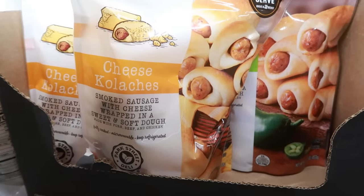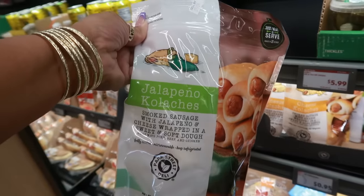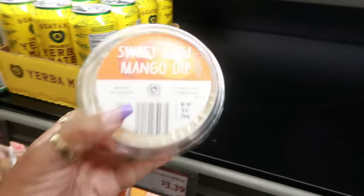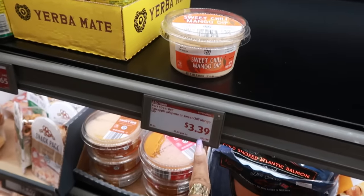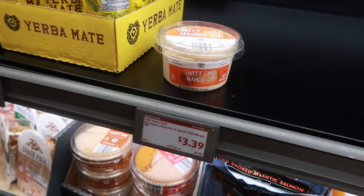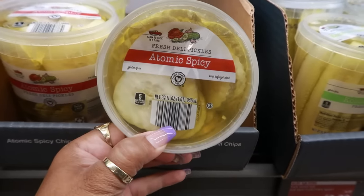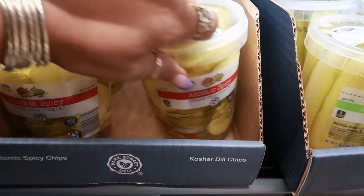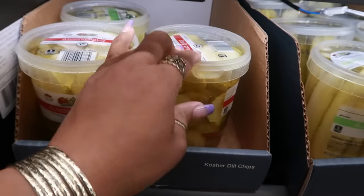There's also a cheese version — smoked sausage with cheese wrapped in a sweet and soft dough, the only difference being no jalapeño. Sweet chili mango dip is $3.39, and there was a pineapple jalapeño one as well. Oh my — some atomic spicy pickles! Part of me wants to try them but the other side says no. They're $3.99 and it's a big container.